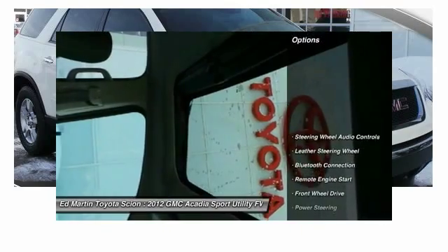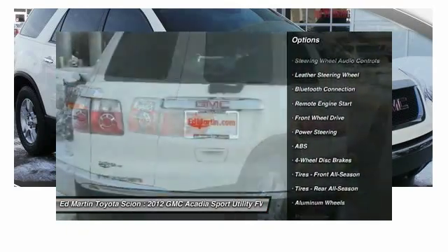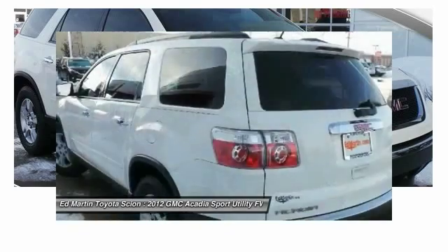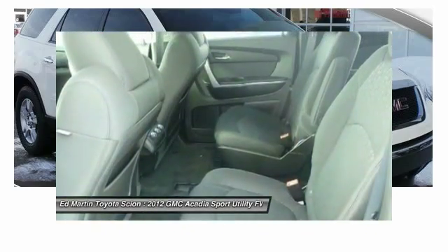Here are some of this vehicle's great options: anti-lock braking system, power lift gate, keyless entry, backup camera, power passenger seat, remote engine start, steering wheel audio controls, leather-wrapped steering wheel, Bluetooth, and power steering.